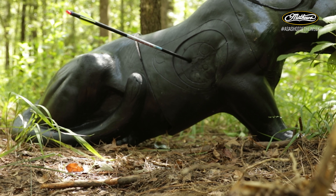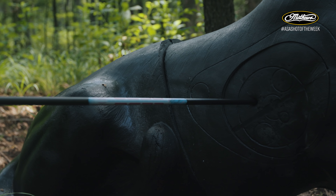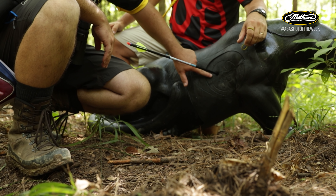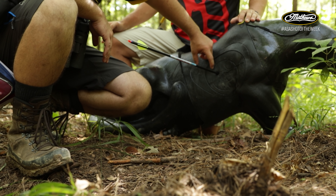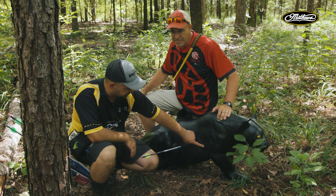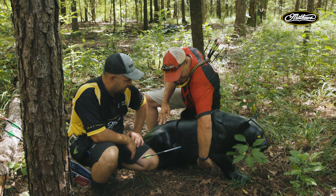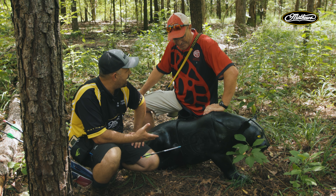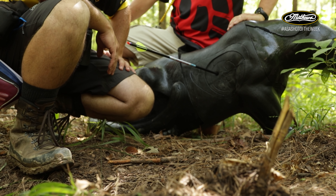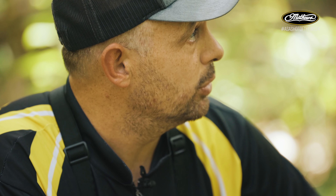PJ jokes he forgot to check his bubble level because he was so confident Dan was going to 12 it. Looking closely at the target, Dan points out a black ridge line that runs through the animal — you can usually see it — and where it meets just off the shoulder is another aiming reference. Adding yardage and holding there, then rising into the upper 12, is Dan's method.